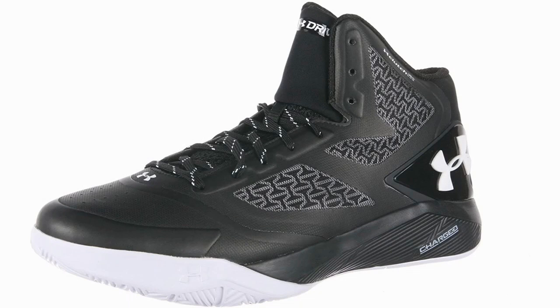Under Armour Men's UA Clutch Fit Drive. With the likes of Steph Curry signed up with them, it's no surprise that Under Armour makes a point of putting out some high-quality basketball products. These shoes are no exception.